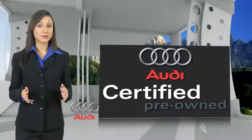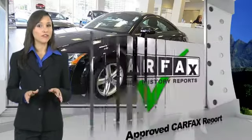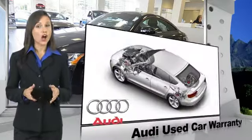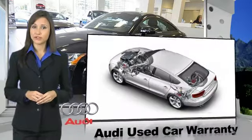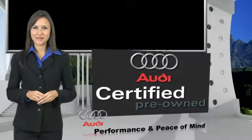There are 300 plus reasons the Audi certified inspection is the industry's most rigorous. No other manufacturer puts the certified cars through a tougher examination. All certified cars are also backed by first-rate service and support. Audi certified cars — performance and peace of mind.